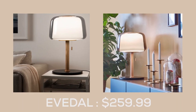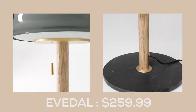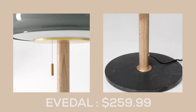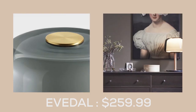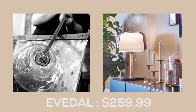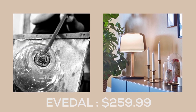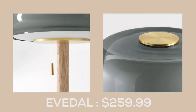The Evadol Table Lamp from IKEA is a true work of art. Crafted from genuine materials like glass and brass, this lamp exudes sophistication and elegance that will elevate any inner space. At $259.99, it's an investment worth making, as this lamp is designed to be cherished for a lifetime and even passed down to the next generation.